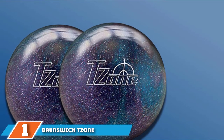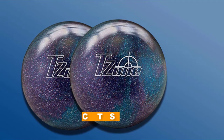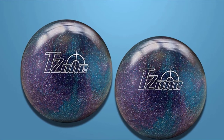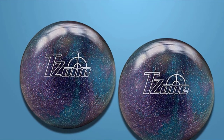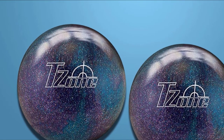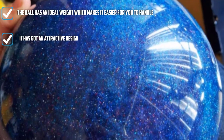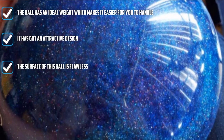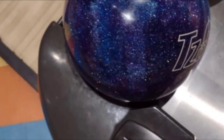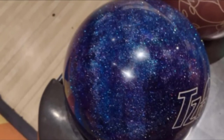At the first position of our list, we have the Brunswick T-Zone Deep Space. If you are new to the bowling game and looking for the best bowling ball for beginners, you can start rolling with the Brunswick T-Zone Deep Space. It is not just a good-looking ball, but it also performs well on the lanes. The ball is perfect for striking a straight shot, and you can even use it as a spare ball. With the help of this ball, you can learn to shoot straight and enhance your bowling skills. The main benefit is that it moves where you intend it to go, and it hooks well too.